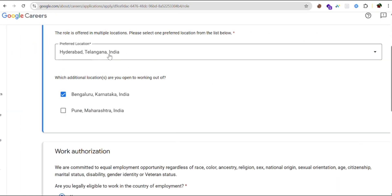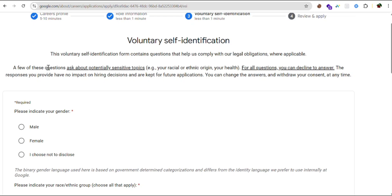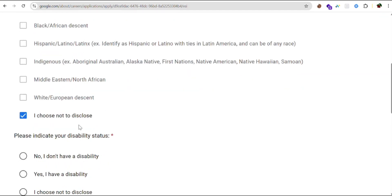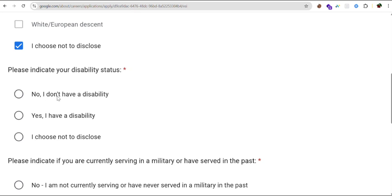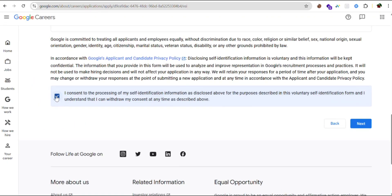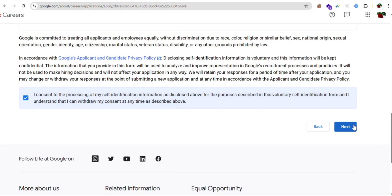First, select your preferred location and tick the additional locations, then click next. For voluntary self-identification, you need to select your gender. Please indicate your race — you can tick what applies. If you don't want to disclose, you can choose that option. Please indicate your disability status — if you don't have any disability you can click no. Please indicate if you are currently serving in the military or have served in the past. Then click next. Check the box: I consent to the processing of my self-identification. Click next.